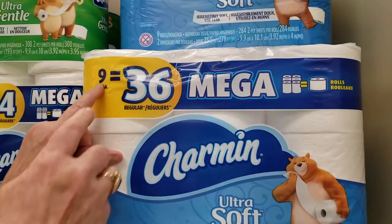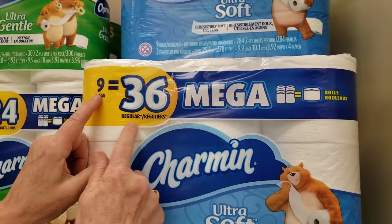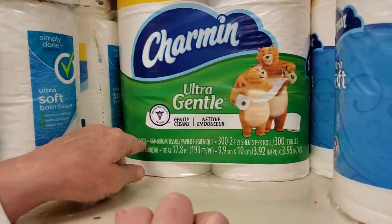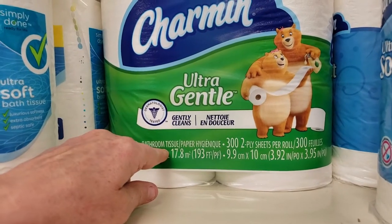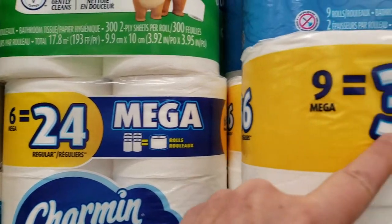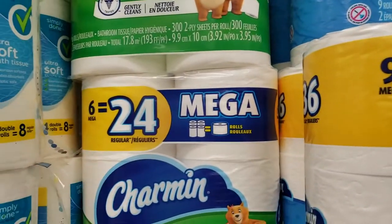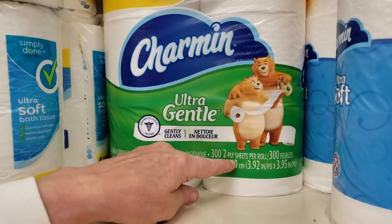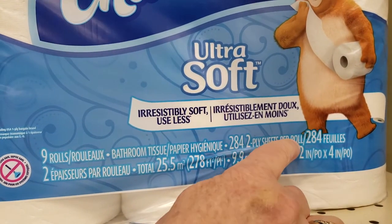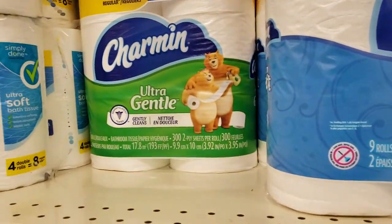We have these magic numbers: nine equals 36 regular rolls. So look at this one — here's a gentle one, but it's six rolls, and six rolls equal 24. Nine rolls equal 36, six rolls equal 24. This one has 300 two-ply sheets, and this one has 284 two-ply sheets. My head hurts already.